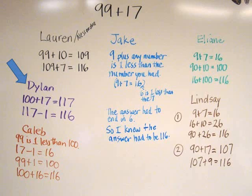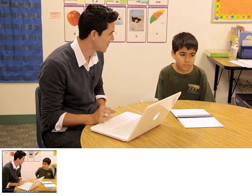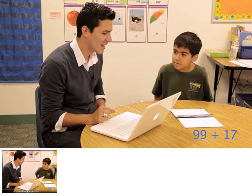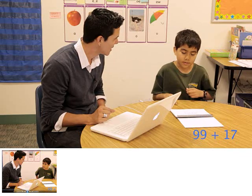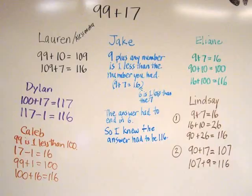Next, you'll see Manuel being interviewed by Jesus Martinez. What is 99 plus 17? 116. And how did you figure out the answer? It's because I started by adding the tens, and then that gave me 100, and then I know that 9 plus 7 equals 16, and then 100 plus 16 would equal 116. After we watched the clip, I again used the think-pair-share routine to have the class decide if Manuel did it the same way as anyone in our class. They agreed that his strategy matched Eliane's.